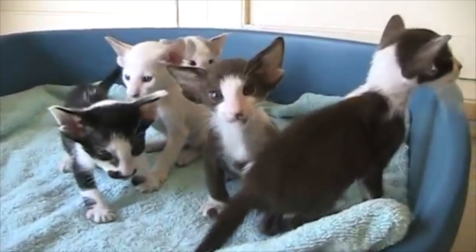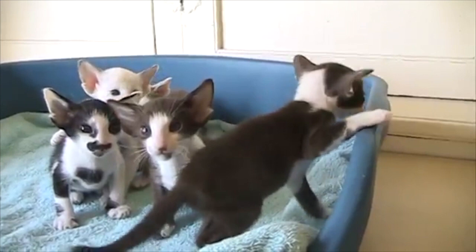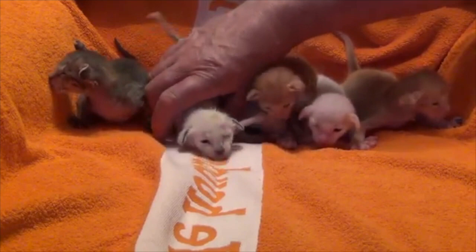Their personalities are also very similar — Orientals are social, smart, and notably vocal. They commonly remain spirited into adulthood, with many delighting in play. Despite their slender appearance, they are athletic and can jump to high places. They like to live in pairs or groups and also seek human interaction.